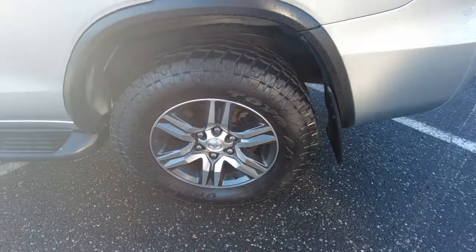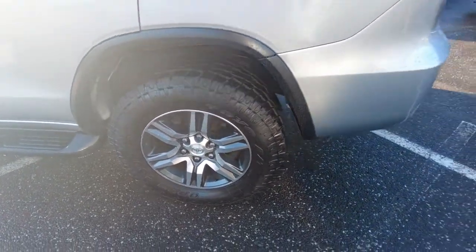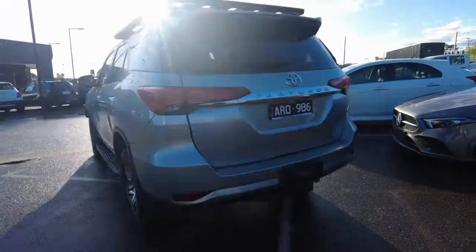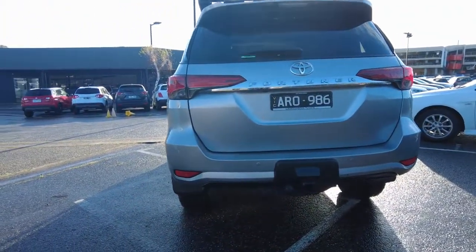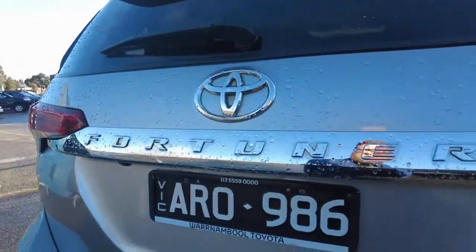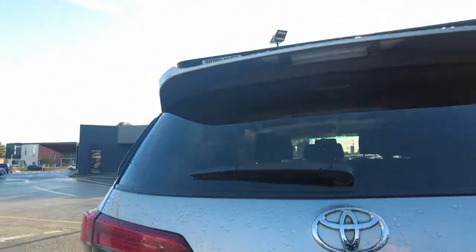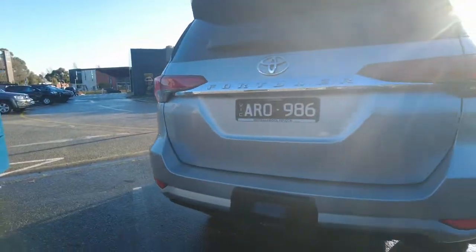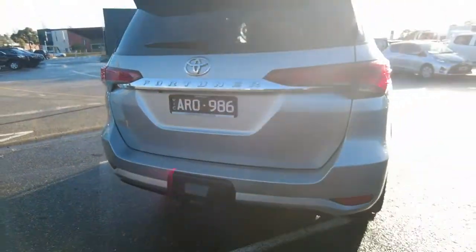At the back of the car it's in good condition. The diesel cap is on the passenger side on these ones. You've got your Fortuna logo across the tailgate, your reverse camera just underneath, all your rear parking sensors, and your tow bar setup is all here as well. Overall really really nice.